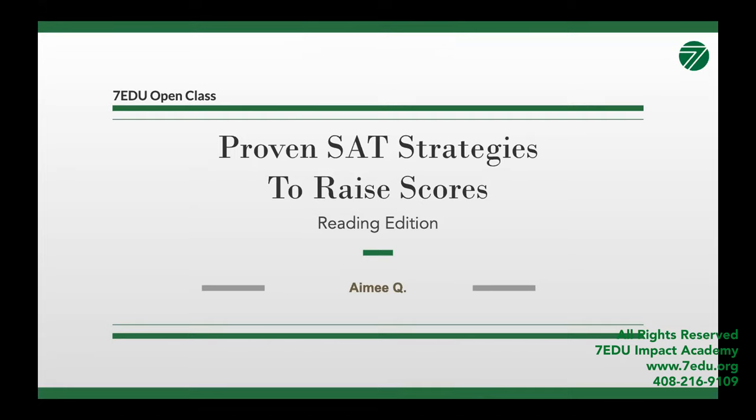Hello everyone and welcome to 7EDU's open class. 7EDU's goal is to provide quality test prep to students and unlock their unique potentials. We are a team of experts and strategists that have helped students not only in the Bay Area but also around the world achieve the perfect standardized test scores. Not only does 7EDU personalize the learning experience to each individual learner, but we also help develop academic confidence and success.